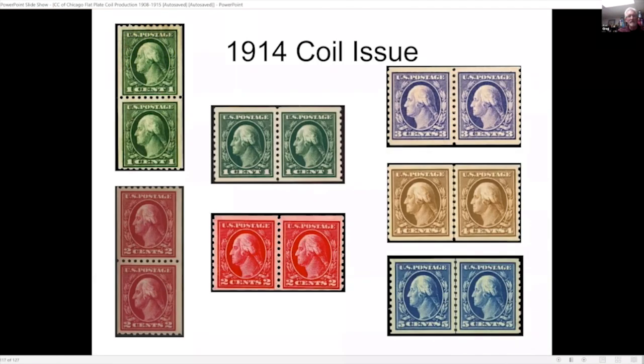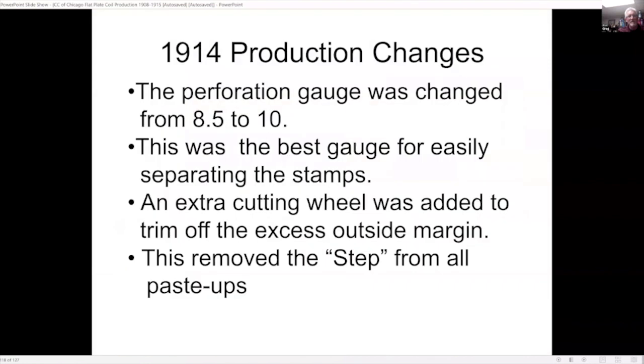Here we have the 1914 issue. The perforation was changed from gauge 8.5 to 10 — they found this was the best gauge for easily separating the stamps. They also added an extra cutting wheel that trimmed off the excess outside margin, removing the step from all the paste-ups.